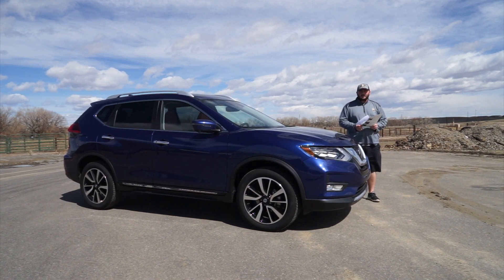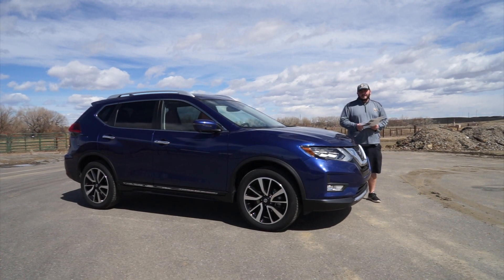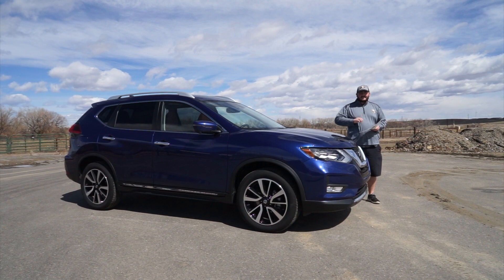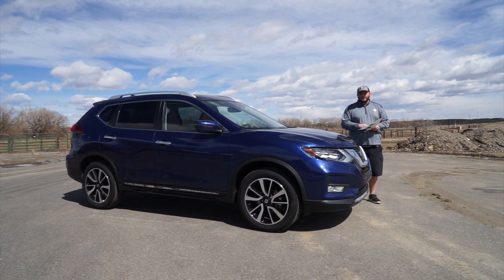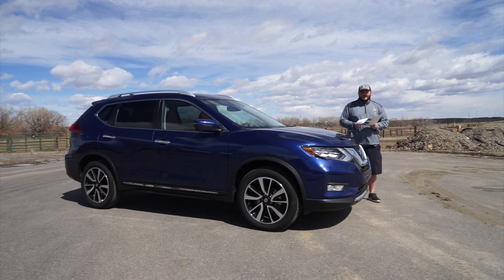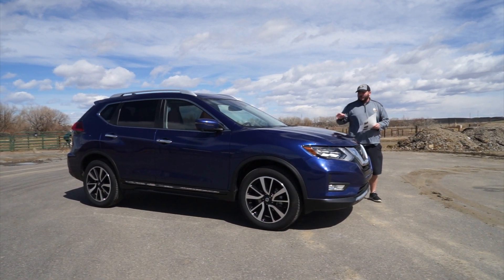Hello Drive Radio fans, Richard Rush here today with Walt McClain Beyond the Camera. Today we're going to take a look at the 2018 Nissan Rogue. This is the SL all-wheel drive version of it, and we're going to go on a quick walk around.